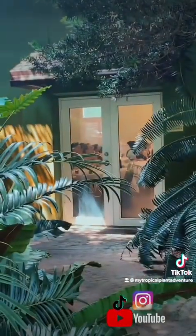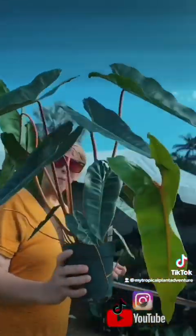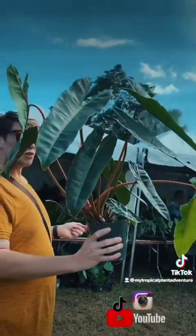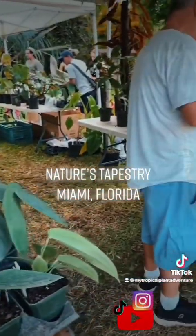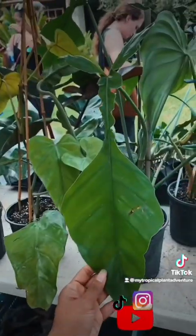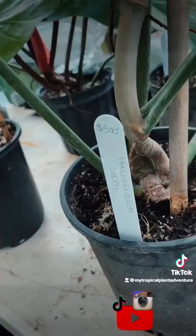Jordan from Botany Tropicals found these very large, huge pots of Philodendron Billetiae for only $114 — what a steal of a deal. And of course, we had a stop at Nature's Tapestry, which is one of my most favorite nurseries in Miami. This right here is a large UPI for 500 buckaroonies.